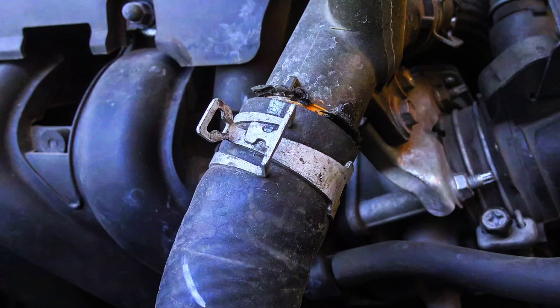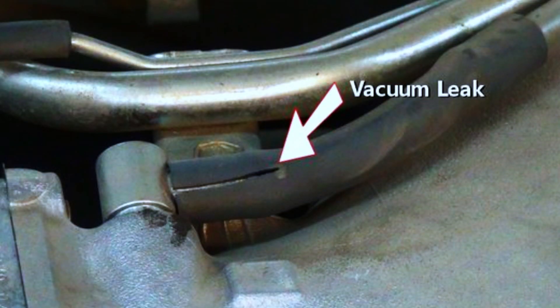With the engine running, listen for hissing sounds around the intake manifold. You can also use a spray bottle with soapy water — spray suspected leak areas, and bubbles indicate a leak.